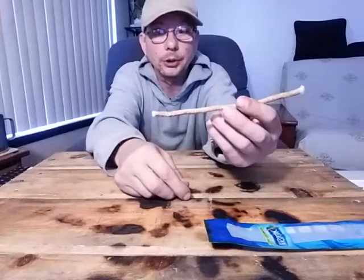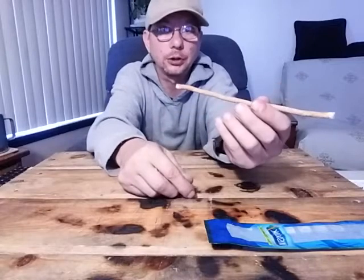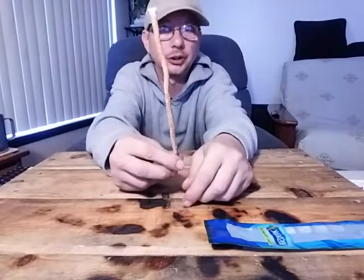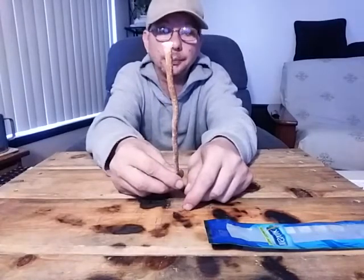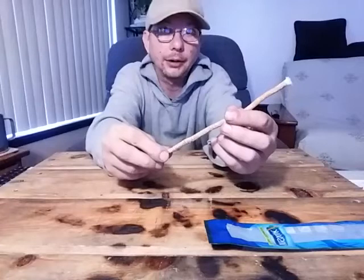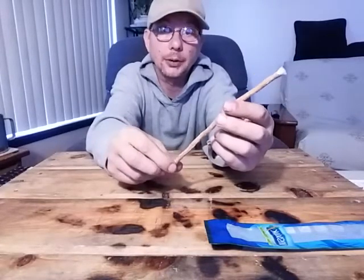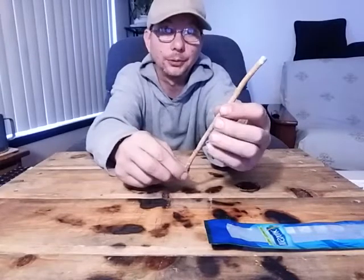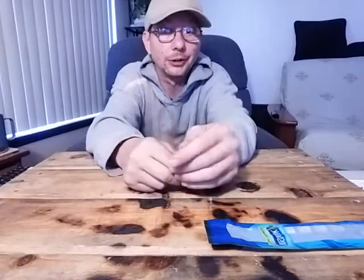These are a really cool product because one toothbrush is good for usually a month, month and a half. One of these is good for three, four months. So I carry this and my wife carries this in our inch bag, so that it saves space and we get longer use before we have to figure something else out.